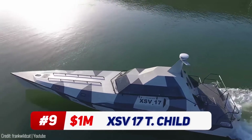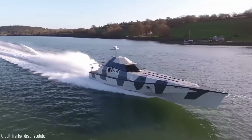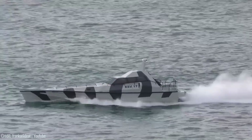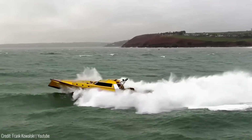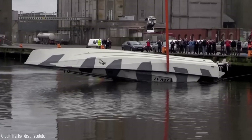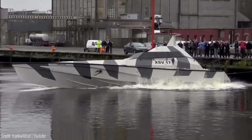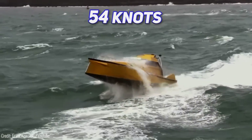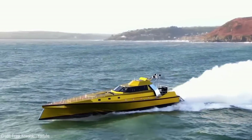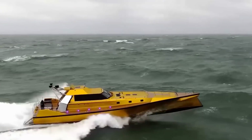Introducing the XSV-17 Thunderchild, a remarkable boat built for military and law enforcement purposes. This powerful vessel is specifically designed to conquer the most extreme weather conditions. What sets it apart is its ability to flip itself upright if it capsizes, showcasing its incredible stability and resilience. With a top speed of 54 knots — approximately 62 mph — and a range of 750 nautical miles, the Thunderchild combines speed and endurance.